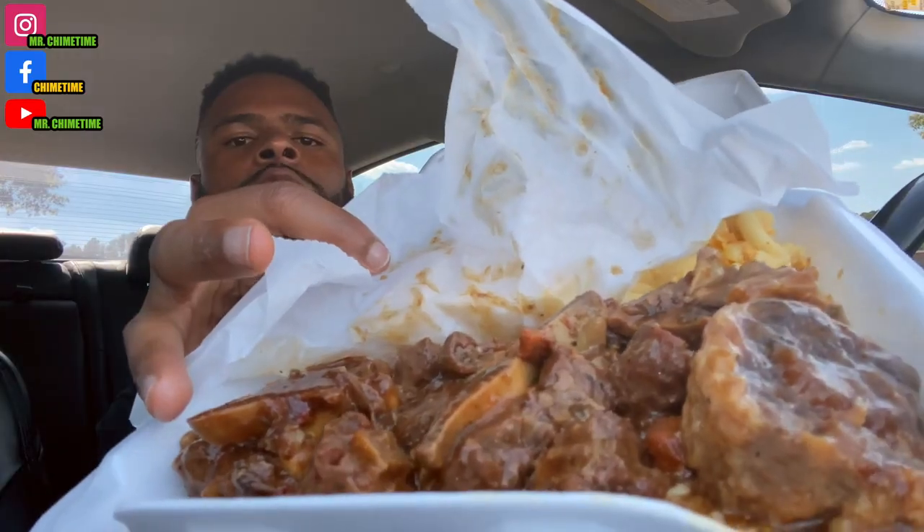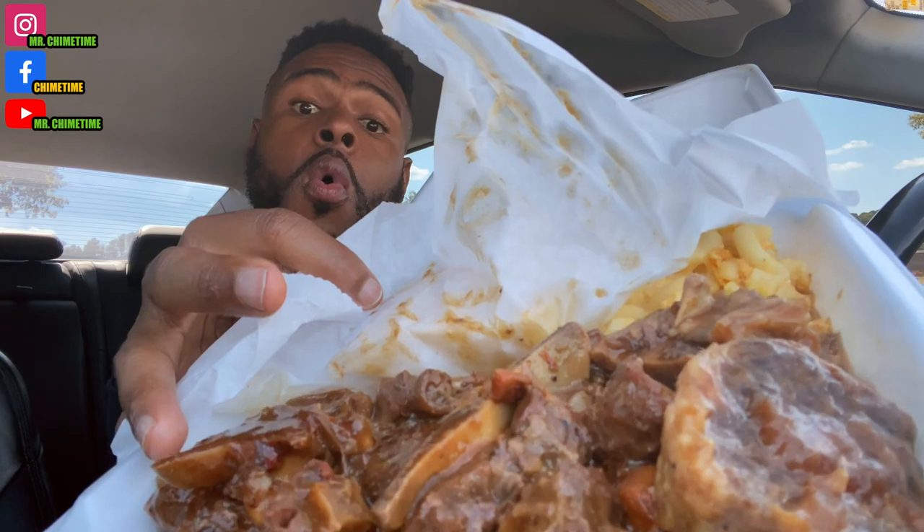Next we have another plate right here — it's the oxtail on rice plate. Oh my sweet Jesus. So this right here was a little bit expensive, this right here was $18.50, and it comes with a lot of oxtails. As you can see, over rice, cornbread with two sides. I got cabbage and mac and cheese. I really hope this is good, man, because the way this smells made me want to smack somebody.